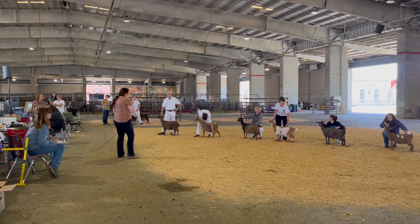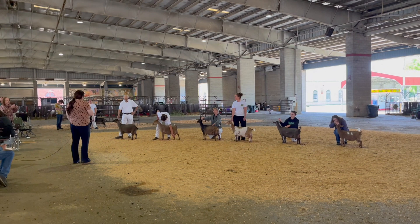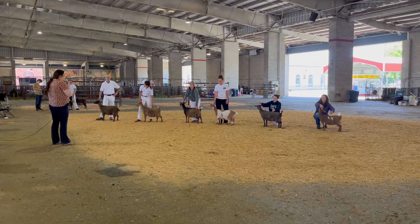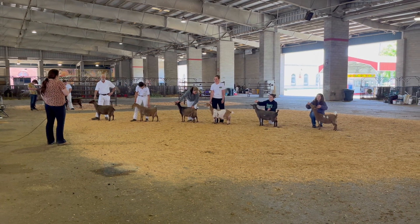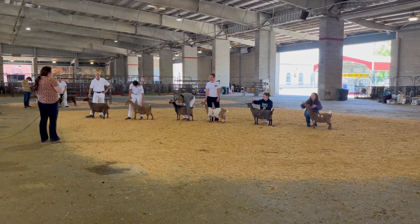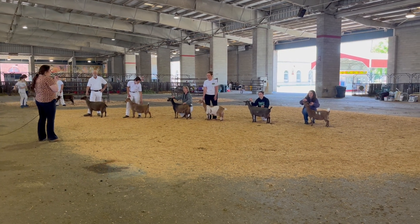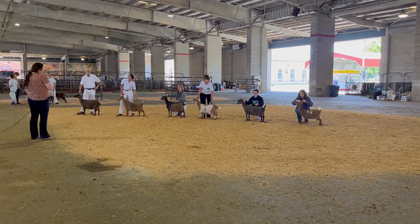This is our lineup for Senior Champion Nigerian Dwarf. The judge says he always finds the Nigerian Dwarf lineup one of the hardest because it's a big breed but they bring out a lot of quality in all those classes. He thanks everyone for bringing them out and prepares to make his final decision.